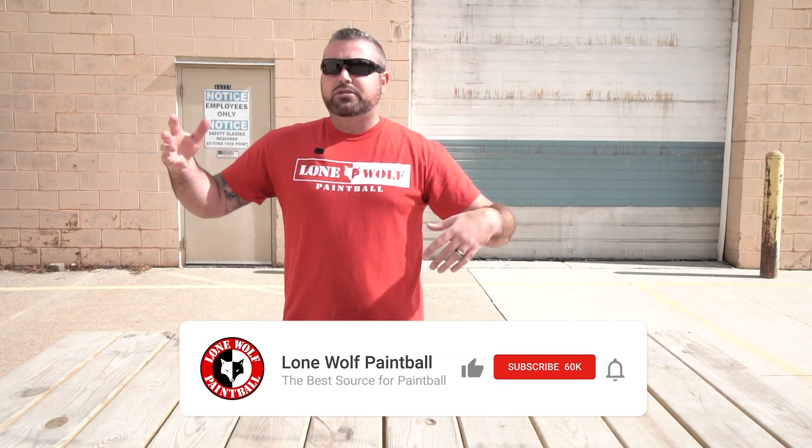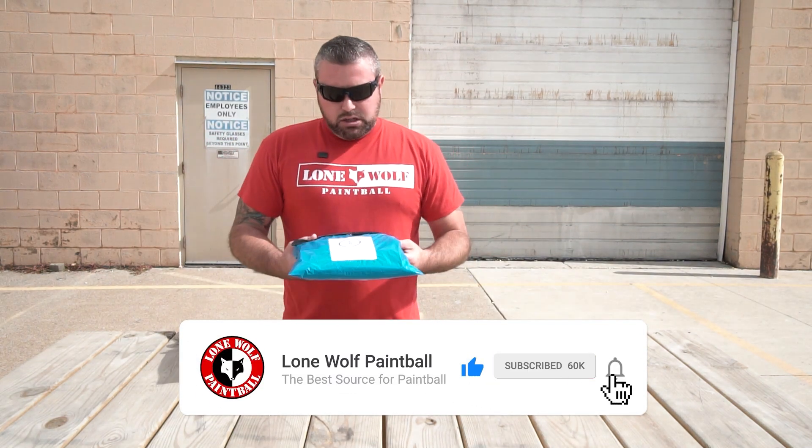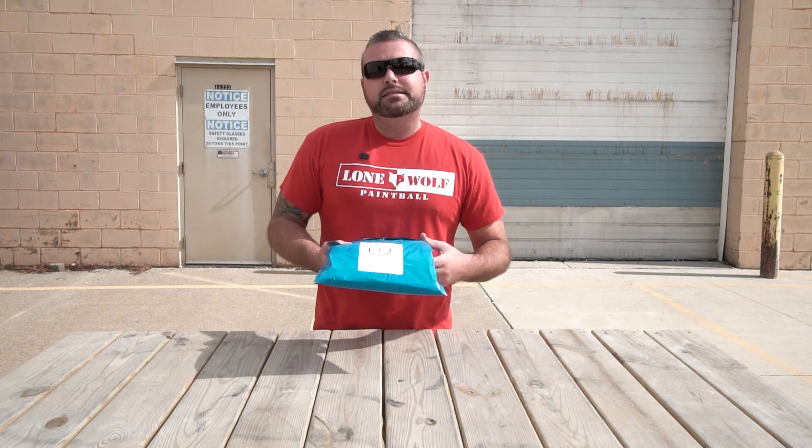They send you random paintball items in a bag that you could probably use — barrel maids, t-shirts, gloves, all sorts of crazy stuff. So this is the October version. Let's crack it open and see what's inside.